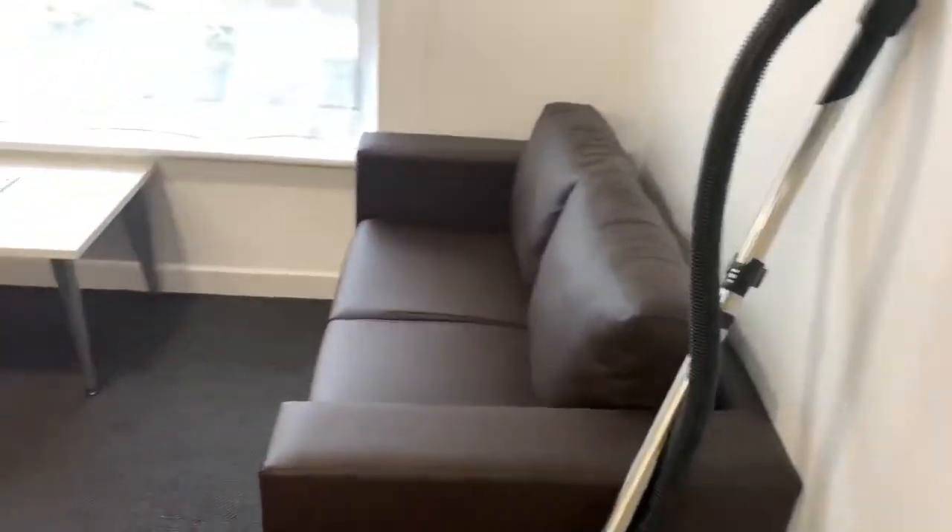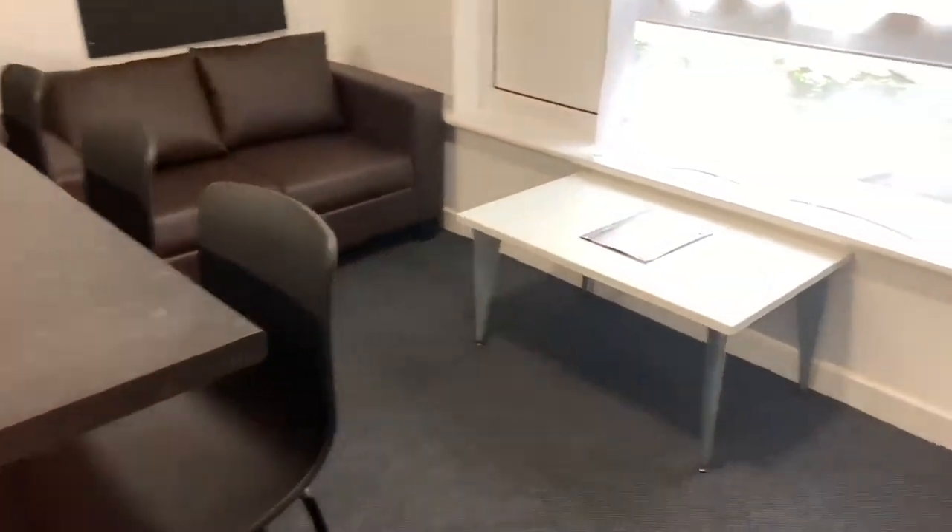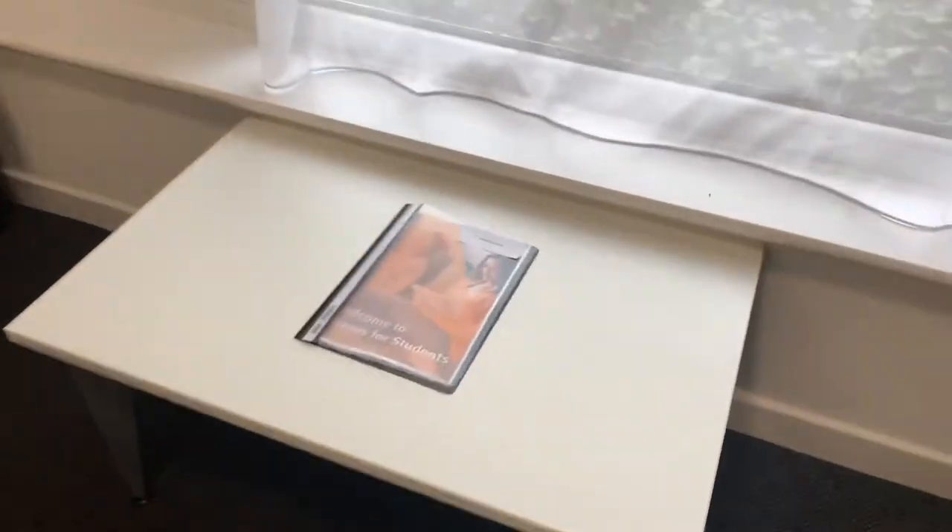All kitchen areas in College Court have their own separate living areas. There is some very useful information on the coffee table.